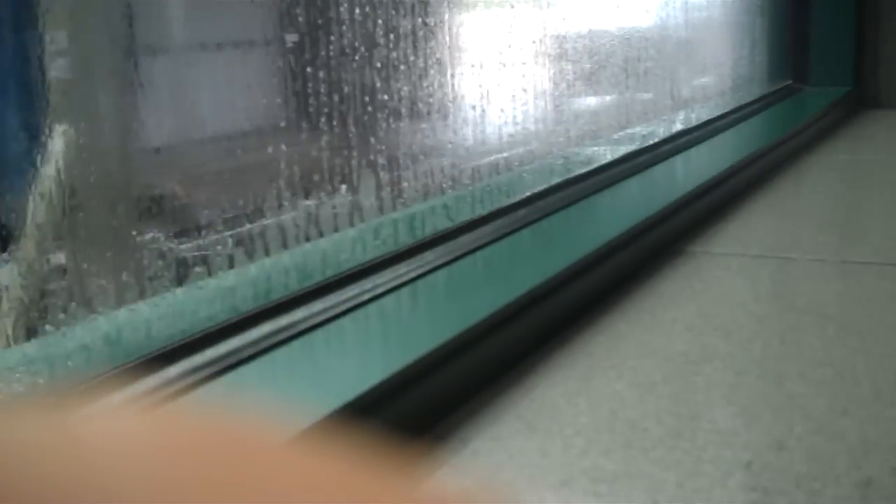Alright, here we go. Here's our 2007 Chevy Tahoe going through the Cal's Car Wash in Humboldt, Texas.